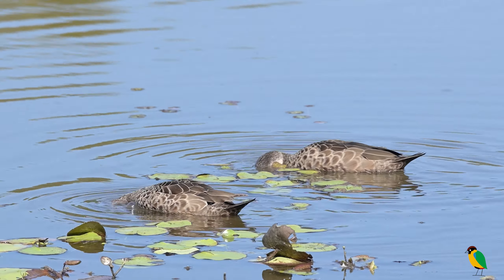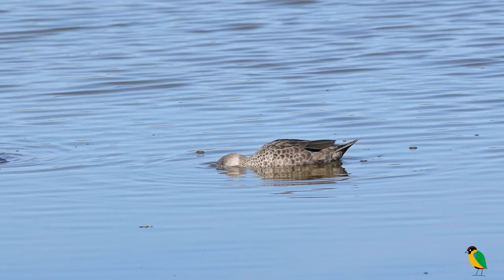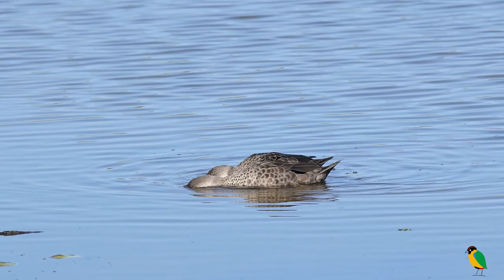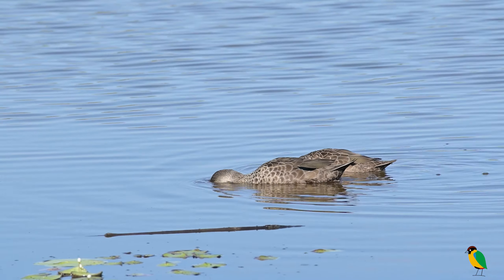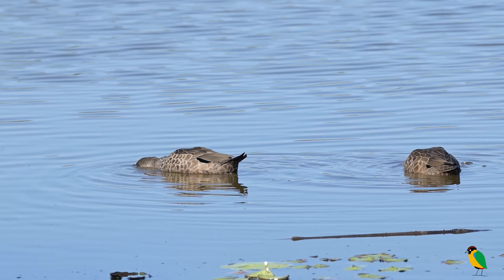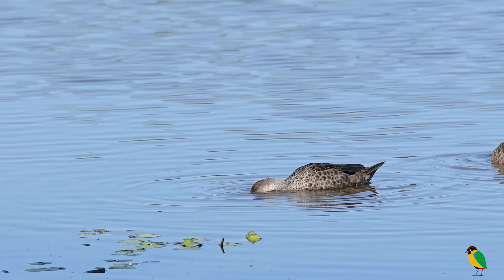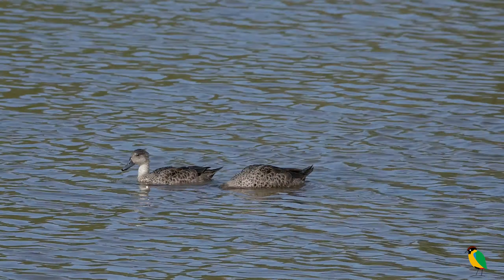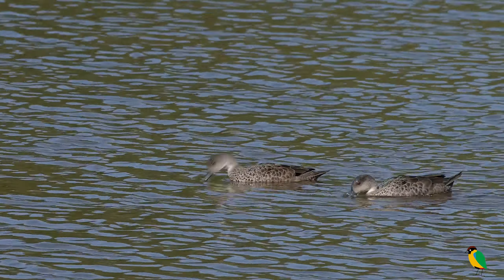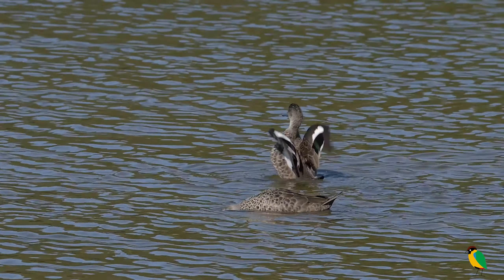When seen in good light, the red eye also stands out. The Grey Teal is another dabbling duck and their method of feeding can be observed here. Their bills serve to filter invertebrates and larvae, but also small plant matter which supplements their diet. Seen here in more open water, a pair is feeding and bathing. Note the white wing bar along with the green speculum in the wing.